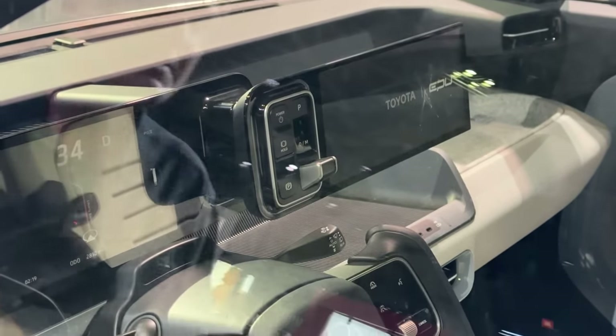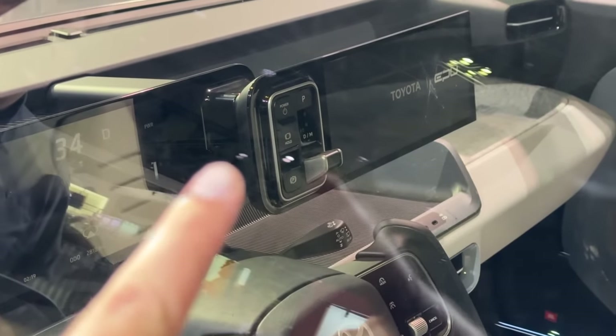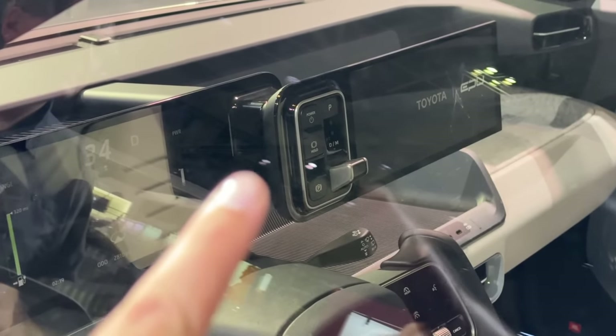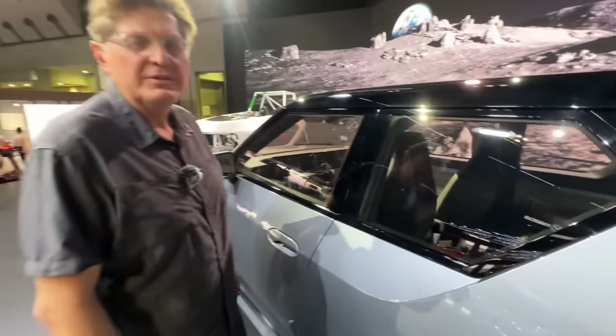It could have the variable assistance and rack that the Lexus RZ has. You can see the drive selector — you've got drive, reverse, park, and M — and then over here you've got your digital cluster. The back seat room does look pretty tight, but it does appear to have a completely flat floor.